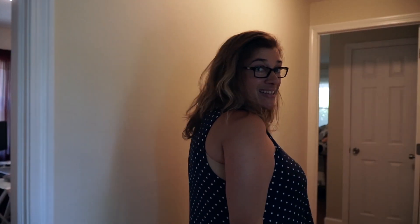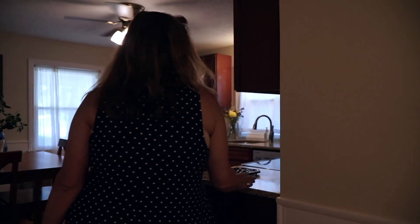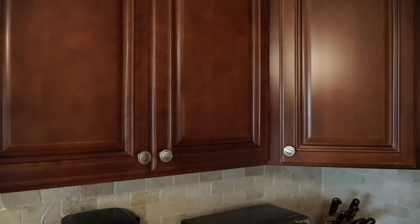Follow me through the hallway into the kitchen where you're going to see that we have beautiful granite countertops and cherry kitchen cabinets.